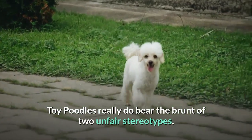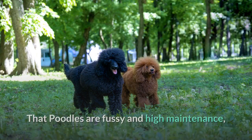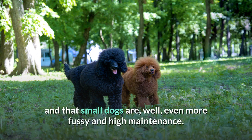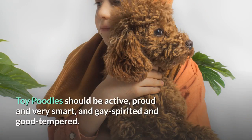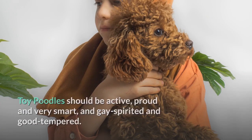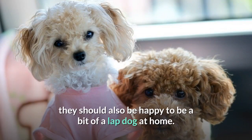Toy Poodle Temperament. Toy poodles really do bear the brunt of two unfair stereotypes — that poodles are fussy and high maintenance, and that small dogs are even more fussy and high maintenance. In fact, a properly raised toy poodle should have a similar disposition to a standard poodle, which was bred to work happily and productively alongside humans. Toy poodles should be active, proud, very smart, gay-spirited and good-tempered. If given a good amount of exercise, they should also be happy to be a bit of a lap dog at home.